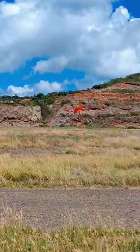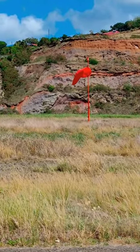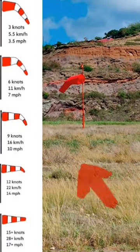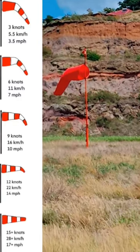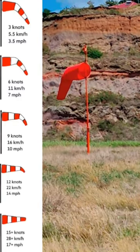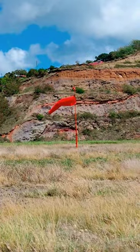A windsock, or wind cone, is a conical textile tube that resembles a giant sock. Windsocks can be used as a basic guide to wind direction and speed. At many airports, windsocks are lit at night, either by floodlights on top surrounding it or with one mounted on the pole shining inside it.